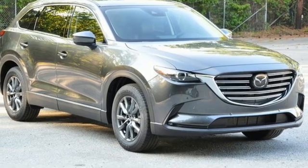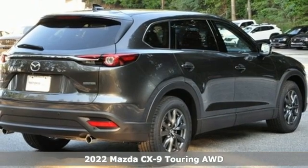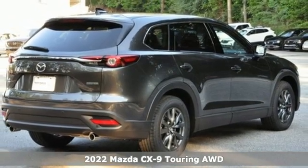Here's a new 2022 Mazda CX-9, an elegant expression of motion offering a drive like no other.